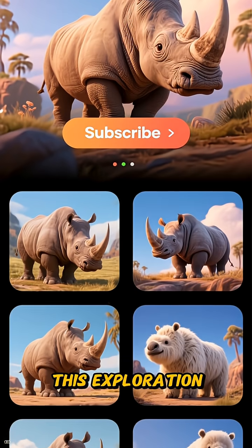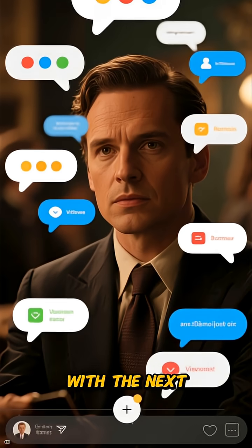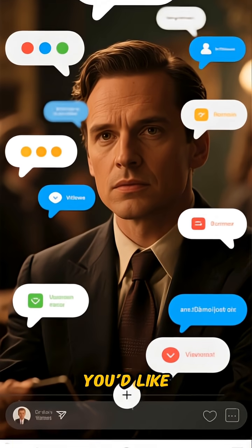If you enjoyed this exploration, be sure to subscribe, like, and comment below with the next megafauna misconception you'd like us to fact-check.